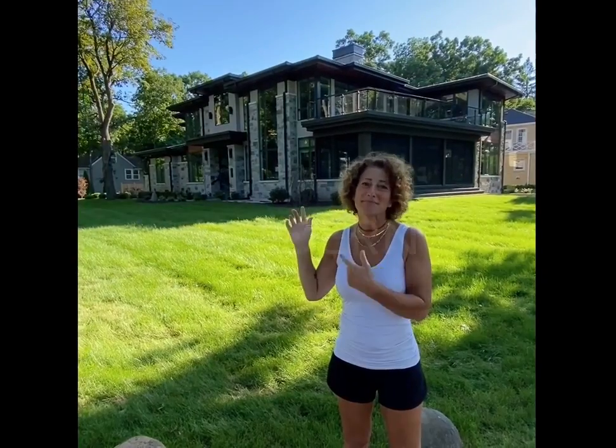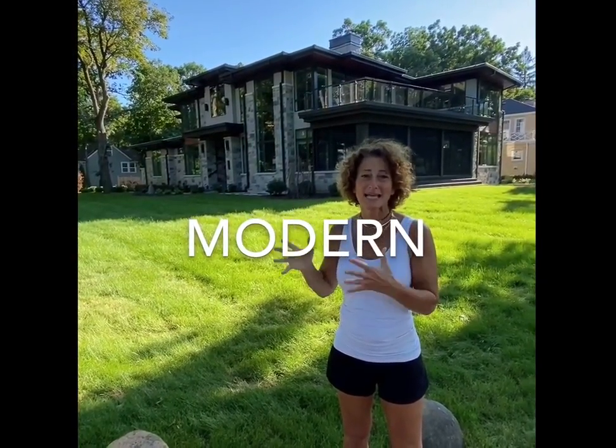This one — modern, clearly. Lots of flat roof lines, natural materials, and tons of glass. Beautiful.